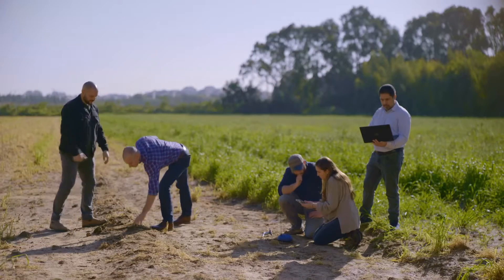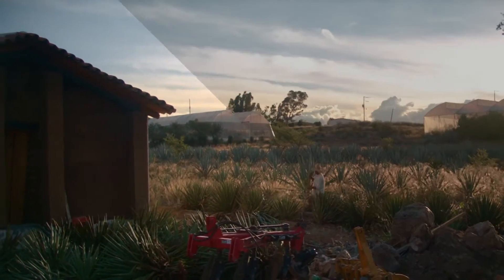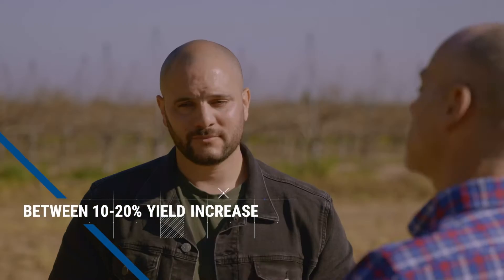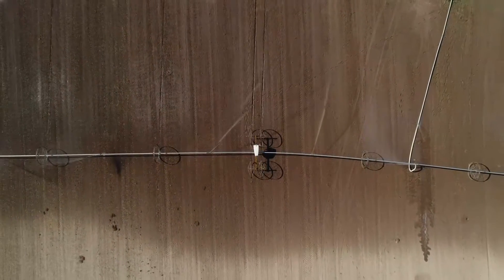What have farmers been doing so far? In many places, they do this — still today, in the first world. We create much more value: between 10 and 20 percent yield increasement, which is huge. With every sensor that is installed across the globe, our system continues to learn and to get smarter.